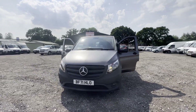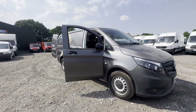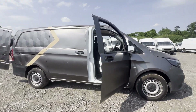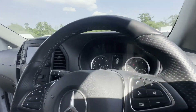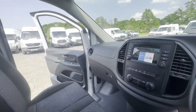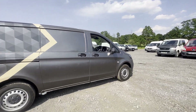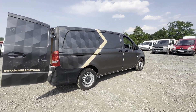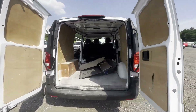71 plate Mercedes-Benz Vito L2 diesel rear-wheel drive 114 CDI Progressive van, 9G-Tronic, white panel van. Mileage: 2,443. Engine: 1,950cc OM654, 114bhp. Transmission: automatic rear-wheel drive. Mechanical summary: starts perfect, runs perfect.